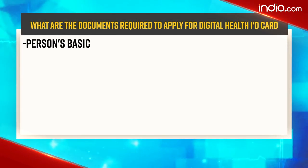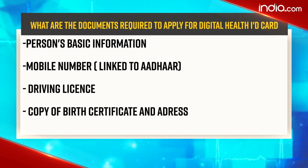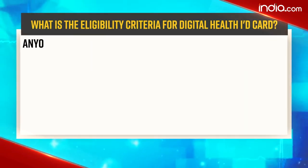There are certain documents required to apply for the digital health ID card, which include the person's basic information, a mobile number linked to your Aadhaar, a driving license, a copy of a birth certificate, and address proof.